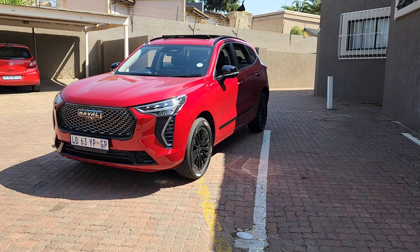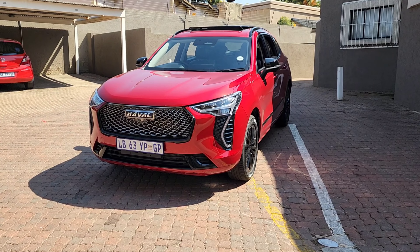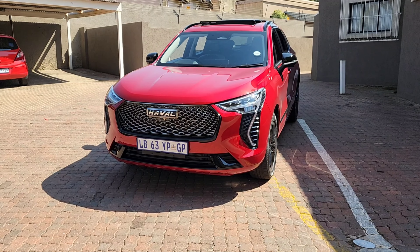If you're interested in the fuel consumption test of the normal Haval Jollion as well as the hybrid, I'll leave a link in the description below for those fuel consumption tests.